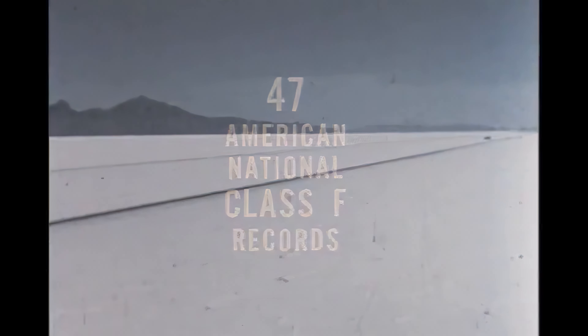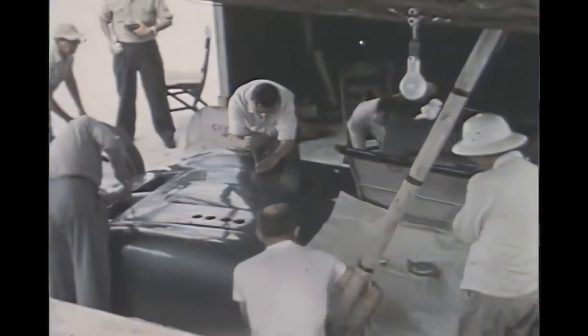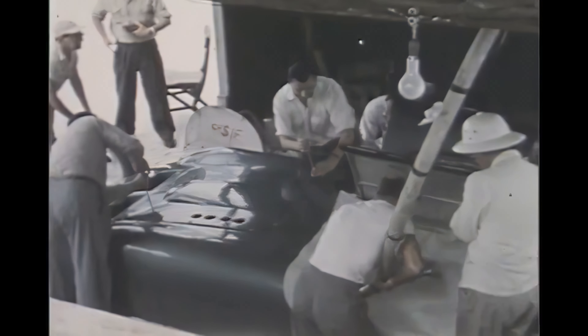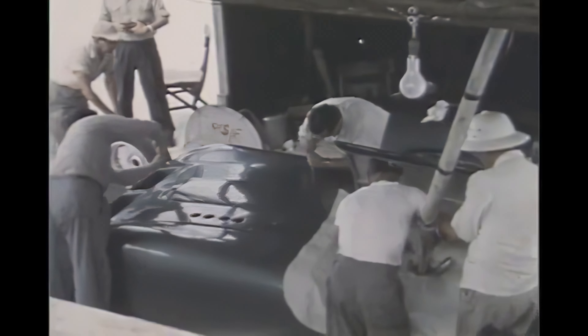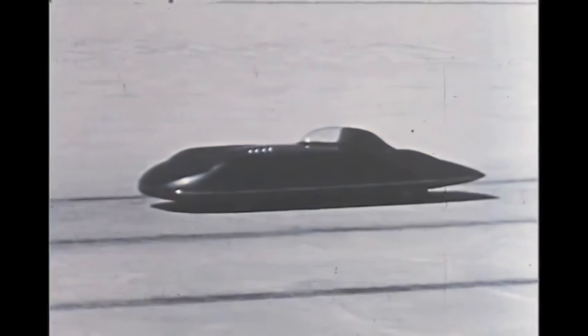Look at the amazing records that have been won here by this MG. And here are some of the dedicated men responsible: Captain George Easton, Alec Hounslow, Johnny Lockett, Ken Miles, John Law, and Bill Pringle — and all the rest of the enthusiastic and hard-working men who came to these turret salt flats to contribute their knowledge and skill toward this great accomplishment. Yes, it's truly a great car, well worthy of the confidence and pride of its thousands of happy drivers.